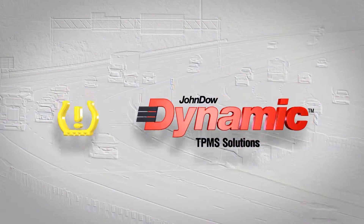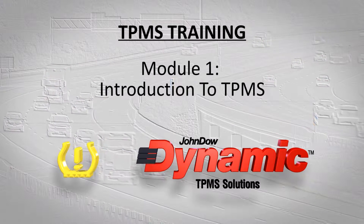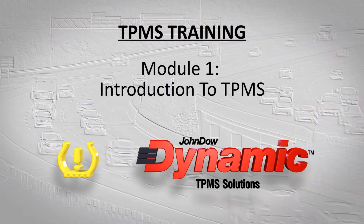Dynamic TPMS Solutions welcomes you to our TPMS training series. This is Module 1 of the series: Introduction to TPMS.